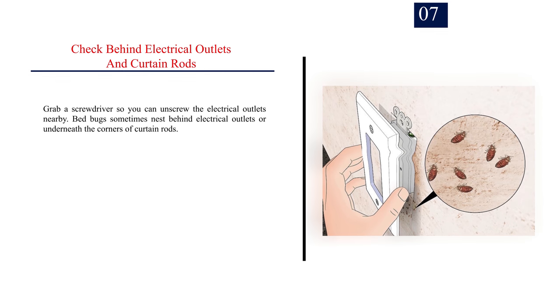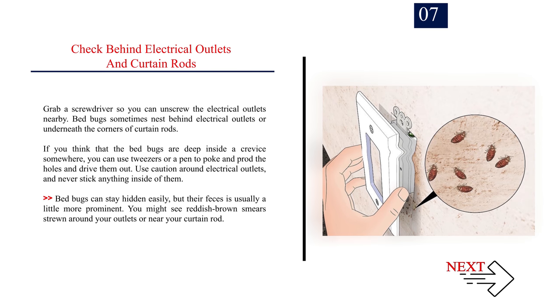Number seven: check behind electrical outlets and curtain rods. Grab a screwdriver so you can unscrew the electrical outlets nearby. Bed bugs sometimes nest behind electrical outlets or underneath the corners of curtain rods. If you think the bed bugs are deep inside a crevice, you can use tweezers or a pen to poke and prod the holes and drive them out. Use caution around electrical outlets and never stick anything inside of them. You might see reddish brown smears around your outlets or near your curtain rod.